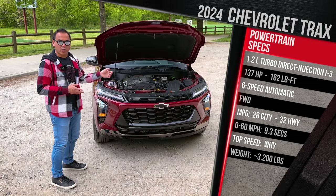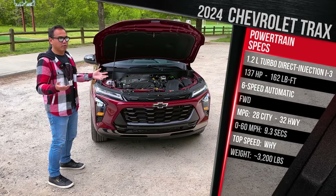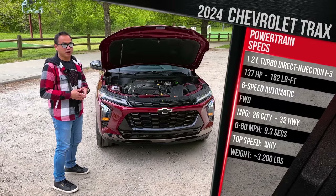Fuel economy — this is rated to get 28 in the city, 32 on the highway. It is recommended to just run on regular gas. Chevy doesn't quote any performance figures, but we'll try to see if we can do a zero to 60 test out here in Asheville on these local roads.